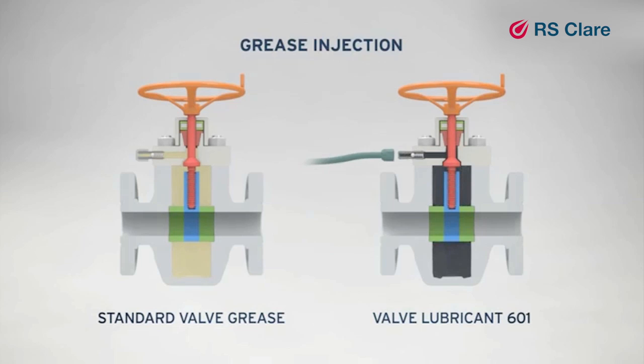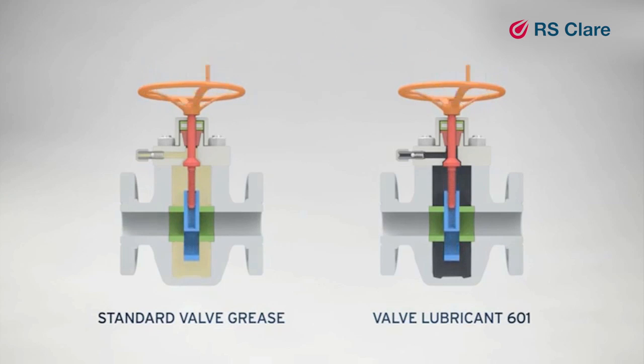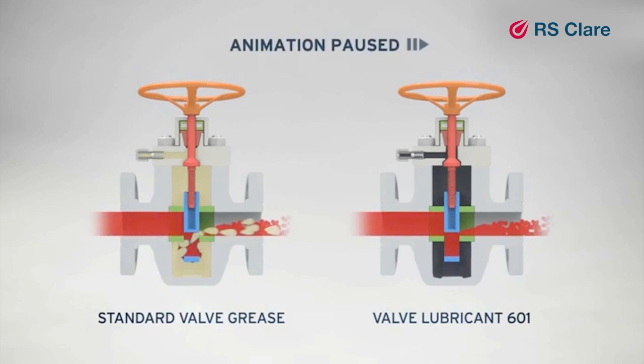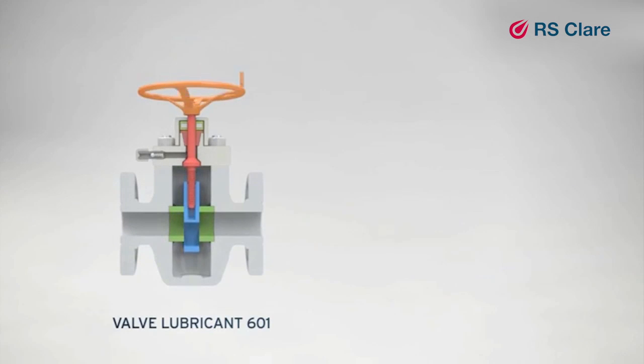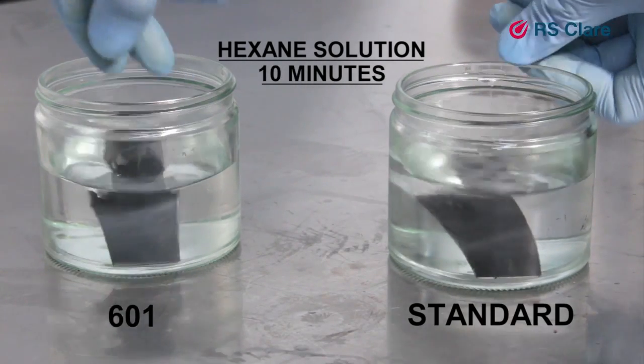Valve Lubricant 601 is the cornerstone of our maintenance package. It's an advanced lubricant with enhanced sealing capability, commanding a global reputation for delivering the highest levels of performance. A valve's sealing integrity can be lost through the use of poorer quality valve lubricants. Using 601 for preventative wellhead maintenance provides superior lubricating qualities, and its hydrocarbon resistance ensures maximum operational protection between servicing.